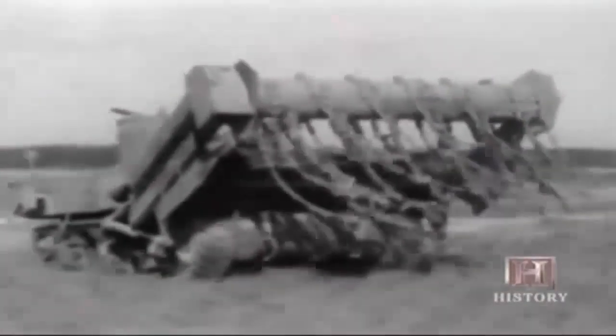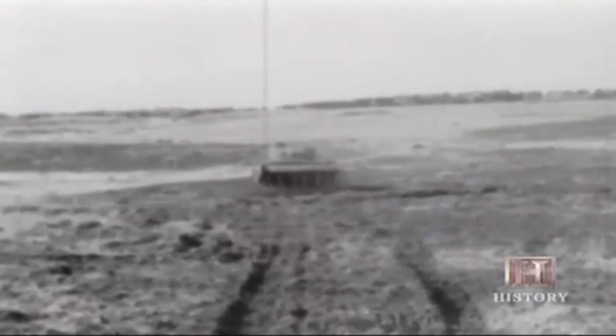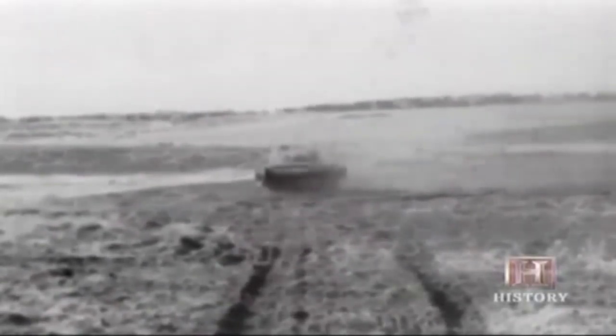Another were the fascines — tanks which carried logs used to fill in tank traps so that other vehicles could move along behind them. One of the most important of the Hobart Funnies was based on the Sherman tank: the Crab. It was a flail tank with two projecting arms mounted on the sides, a rotating drum, and lengths of chains. These chains would fly — flailing — and strike the ground with such force that they would explode German anti-tank Teller mines just from the concussion, clearing a path in front of the tank.